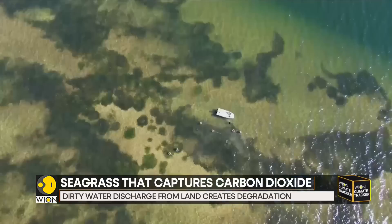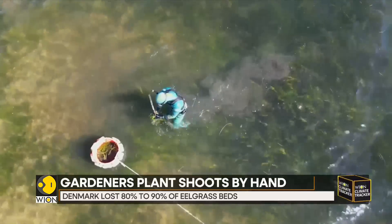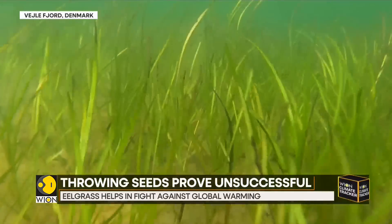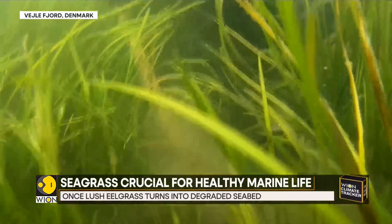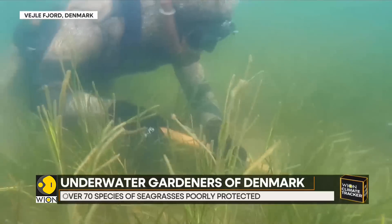We've lost maybe 90 percent of eelgrass in Vaila Fjord over the past 30 years. Coastlines around the world are home to seagrasses, but they used to be found in far greater abundance. More than 70 species of seagrasses are among the most poorly protected, and dirty water discharge from land has led to years of degradation.